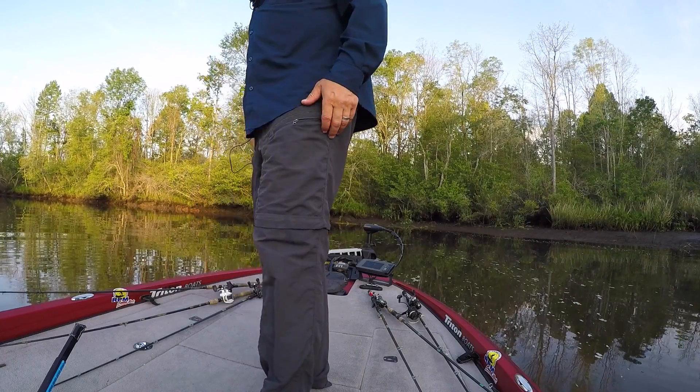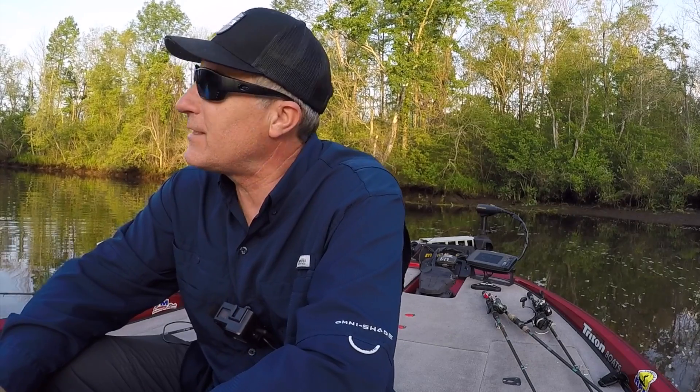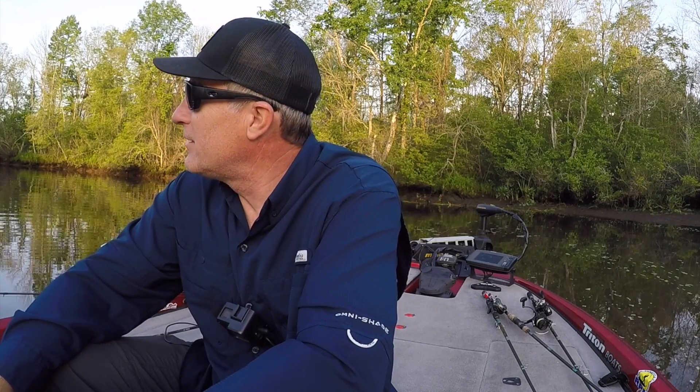I was hoping we could get on a topwater bite — buzz bait or frog — something exciting to get you guys some content and to give me some excitement. But it doesn't look that way. It looks pretty dead. The wind was blowing at the house this morning but there's no wind now. Hear the sounds of nature — it's a peaceful morning, so I'll just enjoy this time trying to figure it out.